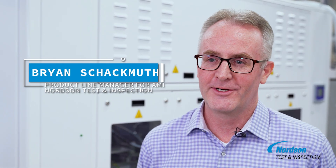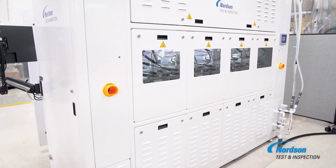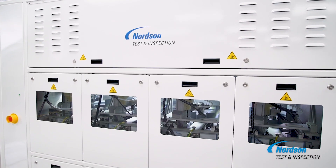In the fast-paced world of semiconductor manufacturing, precision and efficiency are non-negotiable. Introducing SpinSam, the pinnacle of automated acoustic micro-imaging technology designed to meet the rigorous demands of the industry. With SpinSam, you're not just getting a tool, you're getting a game changer.